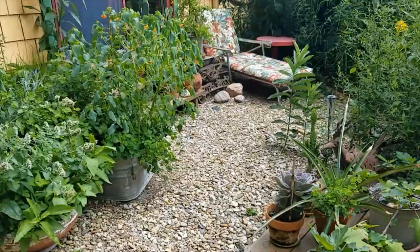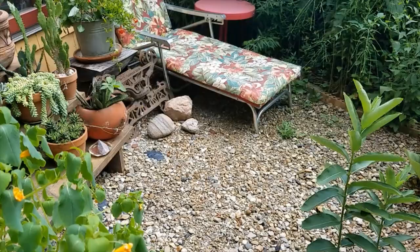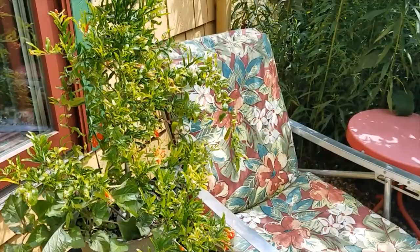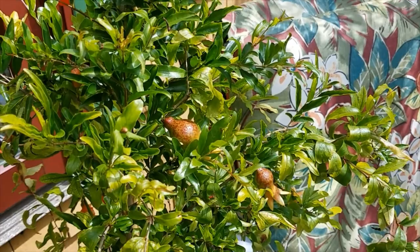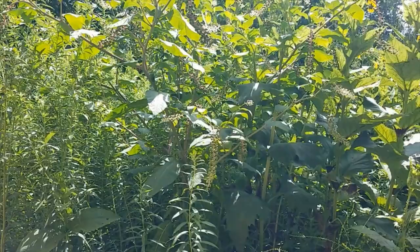You can see this jewelweed looks a little sad — it self-sowed into this pot and it's a little hot up here for it. We have our outside plants, including this dwarf pomegranate that the hummingbirds are pollinating. It can't survive outside in winter, so it comes inside, and I'm so excited to see if we actually get edible fruits.